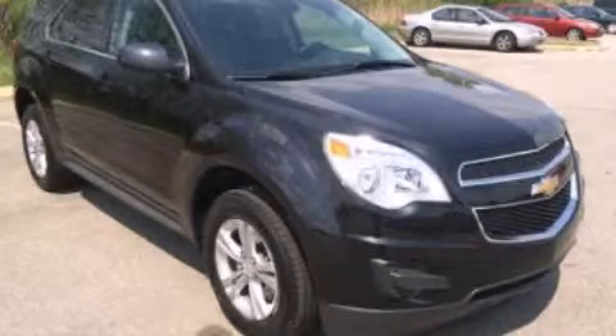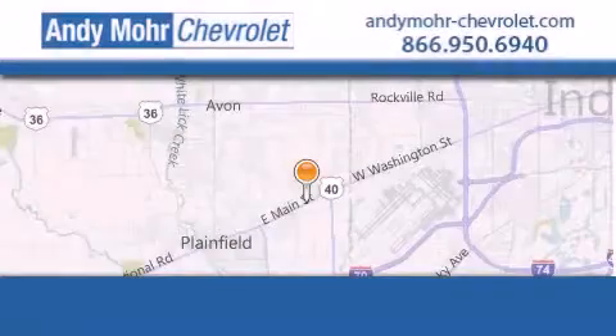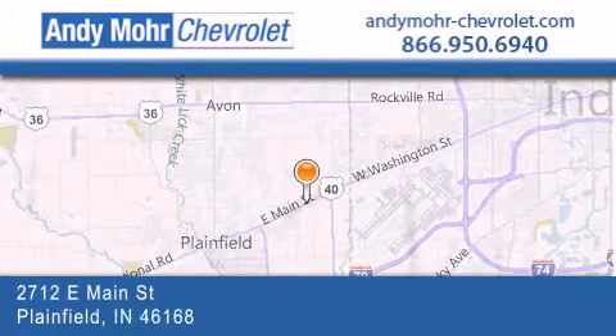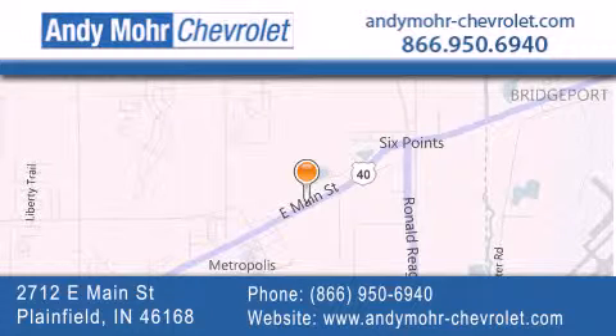Stop by today and test drive this automobile for yourself. Andy Moore Chevrolet is the place to find new Chevrolet cars as well as pre-owned cars in Indianapolis. You can visit our new and pre-owned inventory online, get new car pricing, and receive free no-obligation price quotes. Visit Andy Moore Chevrolet today at 2712 East Main Street in Plainfield, or see us online at andymoore-chevrolet.com.